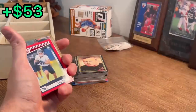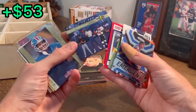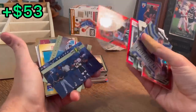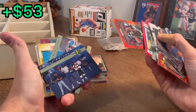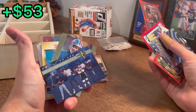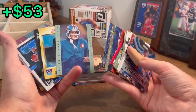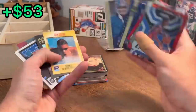Devin Booker is the next Easter egg in today's video. Future Superstars — it's Shaq. Phil Nevin and Desmond Howard. Some hockey player. John Elway, gold Pro Line — nice card there.